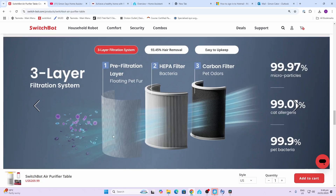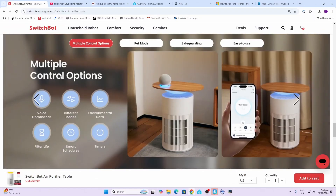The three layers consist of a pre-filter that captures the large hair particles, a second layer which is a HEPA filter removing bacteria, and a third layer which is a carbon filter that removes odors.